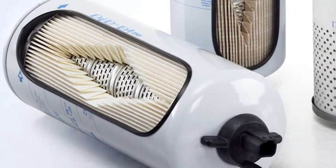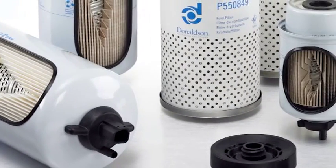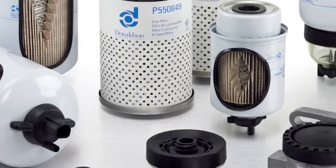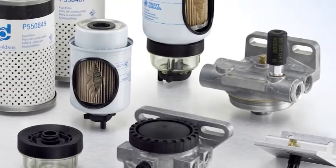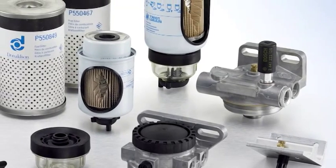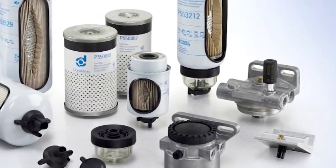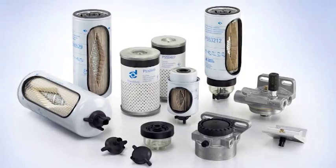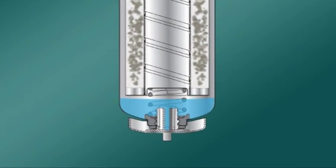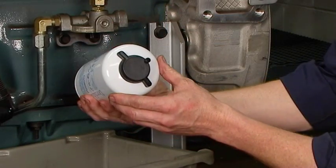Donaldson manufactures durable fuel filter water separators and companion head assemblies to fit a wide variety of applications. This includes replacement filters for popular fuel systems such as Racor, Cummins, Stanadyne Fuel Manager FM100, and Davco FuelPro 380 and 382. The filters trap contaminants carried in the fuel and remove water that can damage your engine.